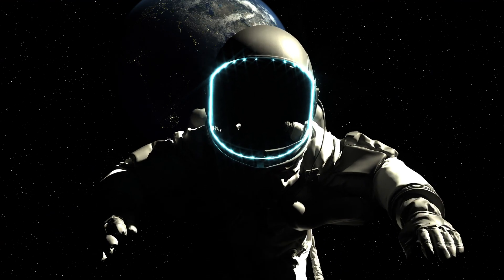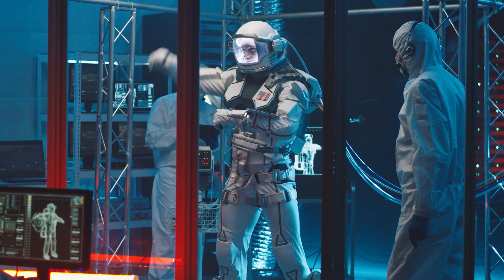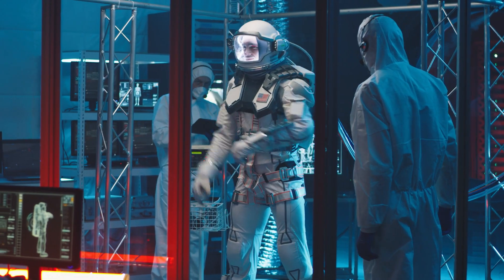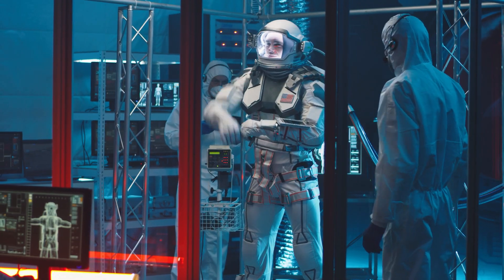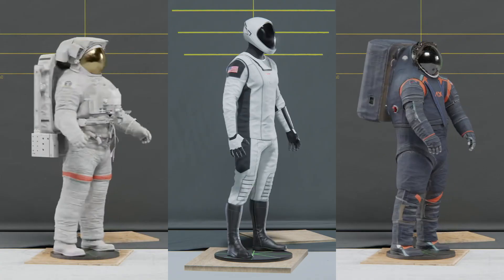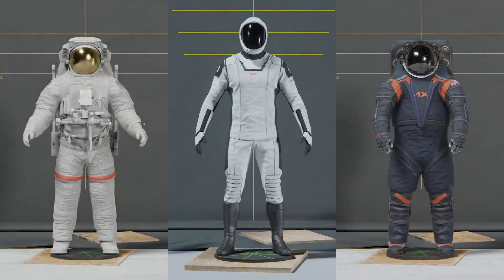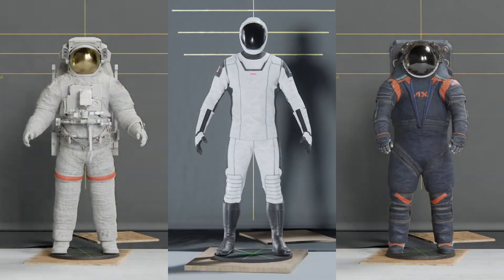While SpaceX's new EVA suit is a giant leap forward in spacesuit tech, the race for an even more advanced suit is far from over. Companies and researchers are working around the clock, pushing the boundaries to create the ultimate spacesuit for future missions. It's like everyone's in a high-stakes space race to see who can make the next giant leap in spacesuit technology.